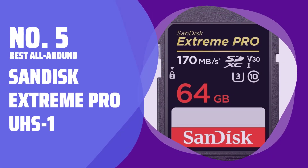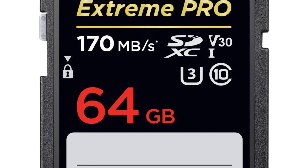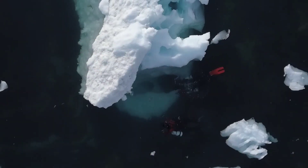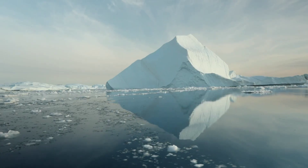Number 5: Best All Around — SanDisk Extreme Pro UHS-1. This card does just about everything you need, with capacities ranging up to 1TB to suit your needs, and it comes at an affordable price.